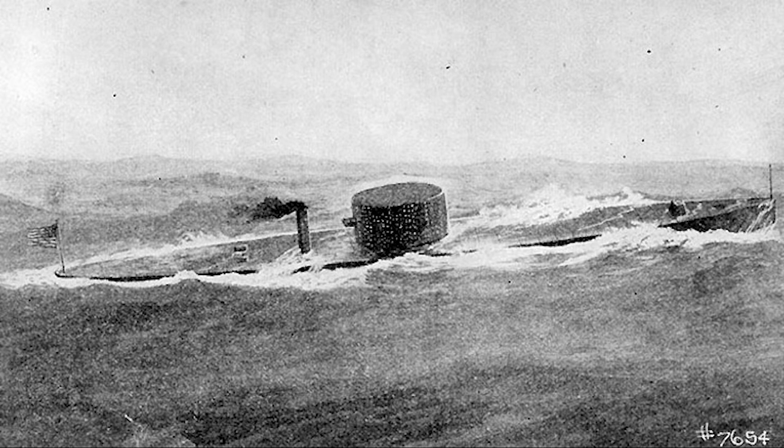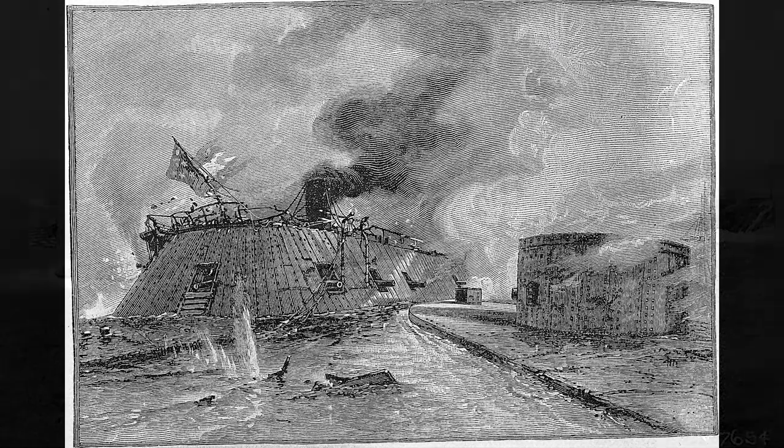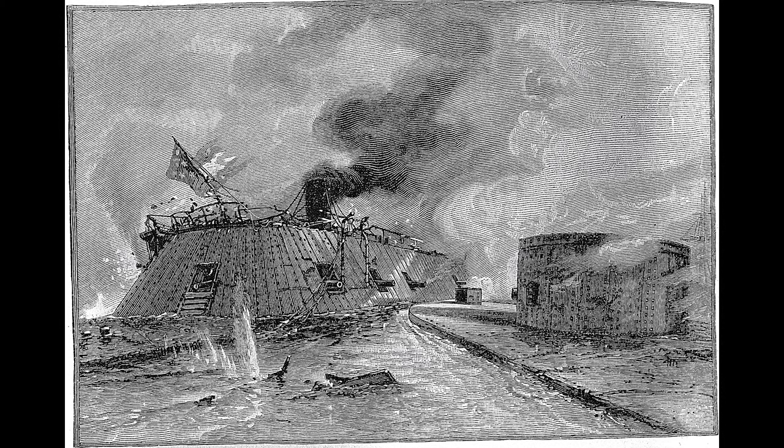After only 100 days of construction, the USS Monitor was ready and arrived in Hampton Roads for the second day of the battle — the first engagement that put iron-plated vessels against each other, which newspapers at home and abroad recognized as a revolutionary moment in naval warfare.